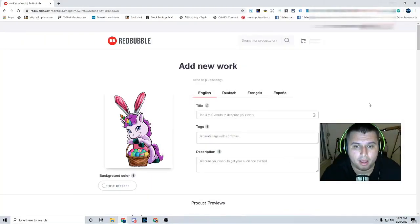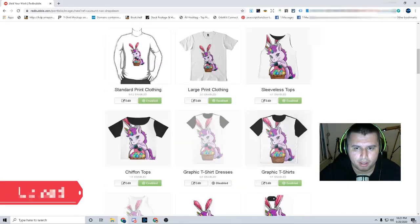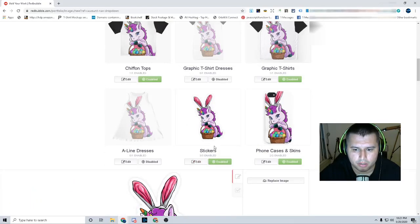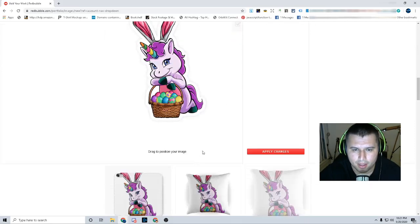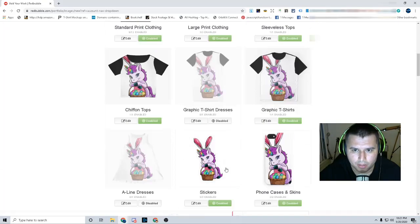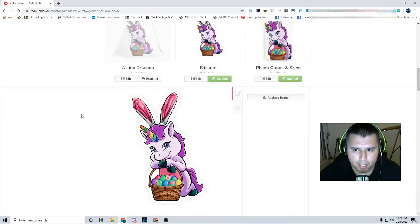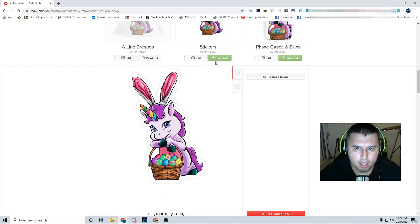Let's head over to the next step. Step number three. So now that you have your sticker, your illustration, your design artwork — whatever you want to call it — you upload it over on Redbubble. You scroll down and the product is going to be right here under stickers. You can see what's there — you want to make sure that's enabled. So that's what it looks like when you upload it.